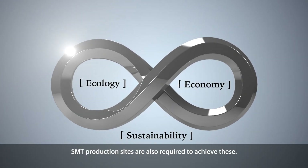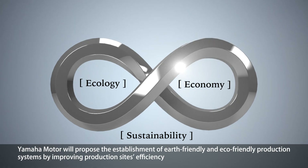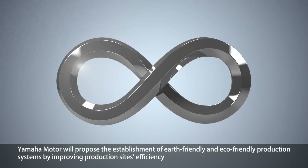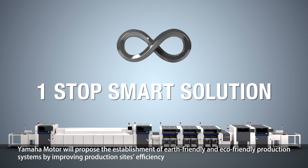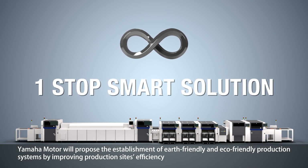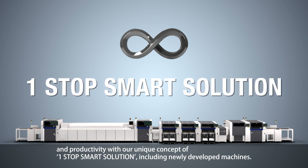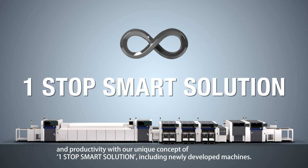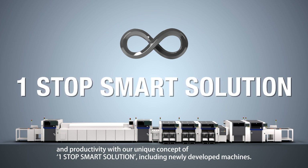SMT production sites are also required to achieve these. Yamaha Motor will propose the establishment of Earth-friendly and eco-friendly production systems by improving production site efficiency and productivity with our unique concept of one-stop smart solution, including newly developed machines.